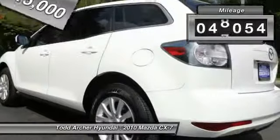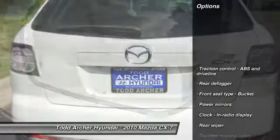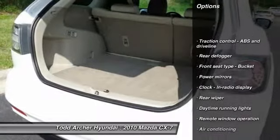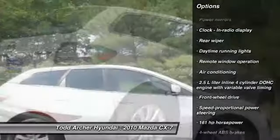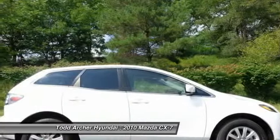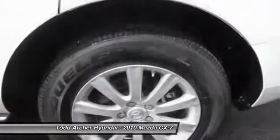This vehicle has less than 50,000 miles. Here are some of this vehicle's great options: stability control, traction control, front-wheel drive, automatic transmission, air conditioning, cruise control, remote power door locks, passenger airbag, trip computer, and power windows.